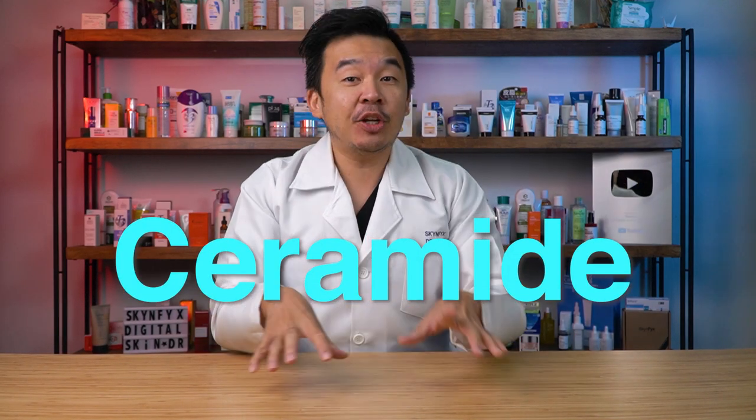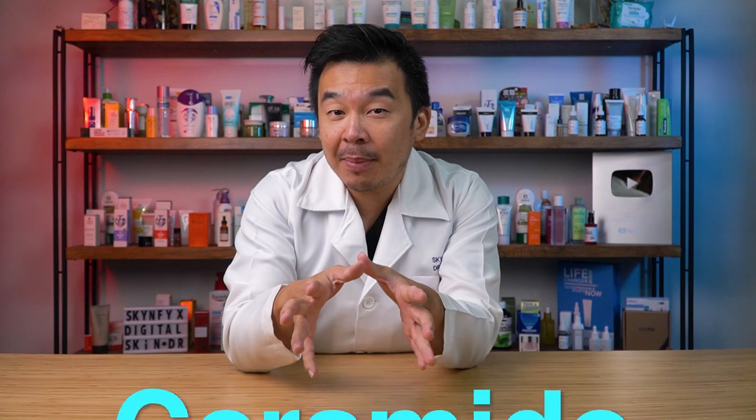In today's video we're talking about the C word — not that kind of C word, but we're talking about ceramide. We'll be speaking on the benefits of ceramide and where you can actually find ceramide-based creams.